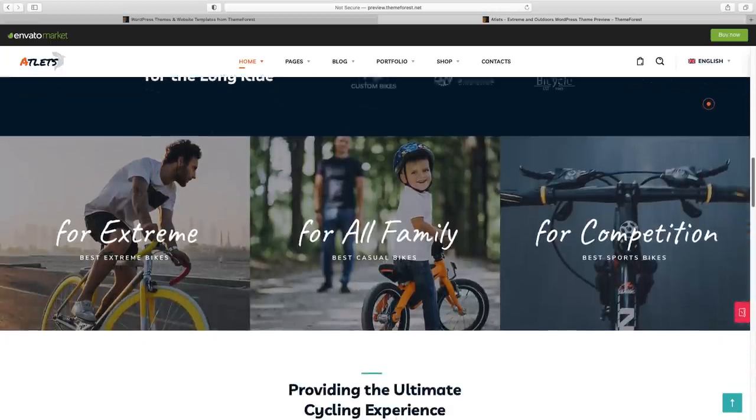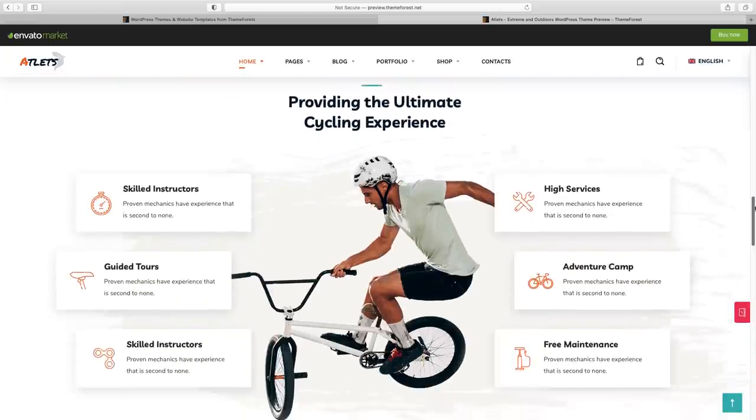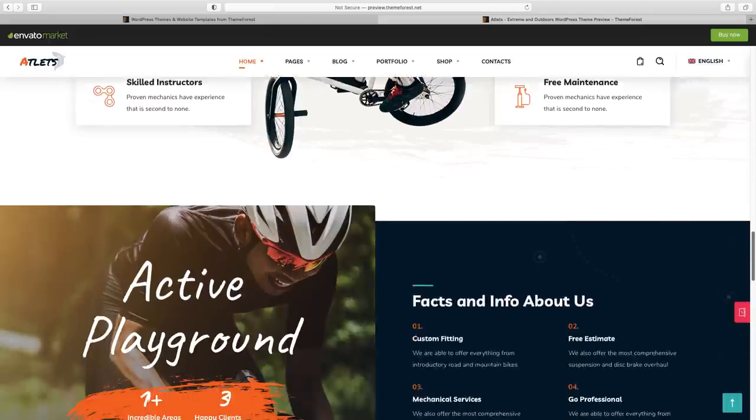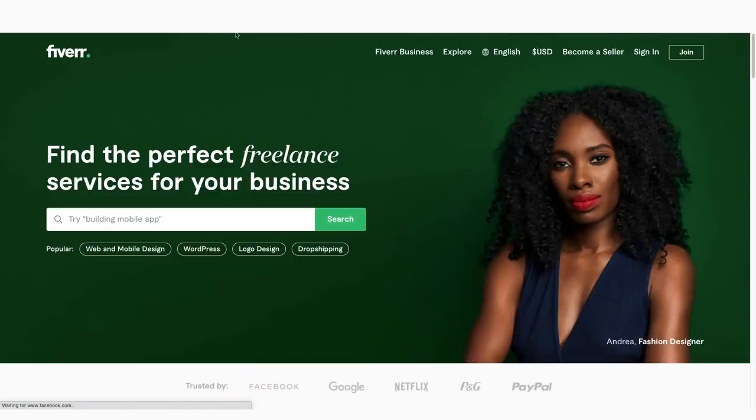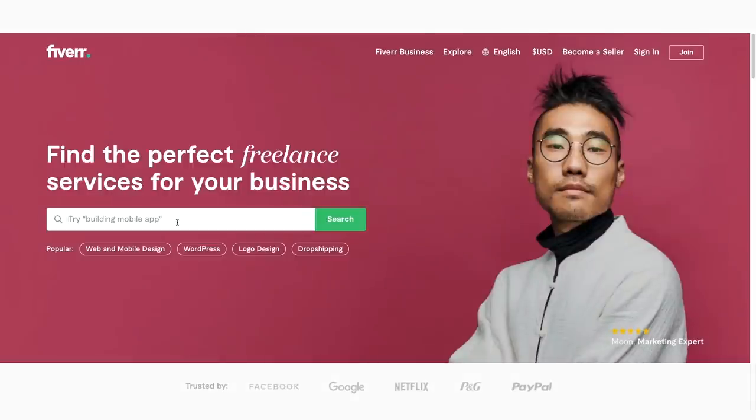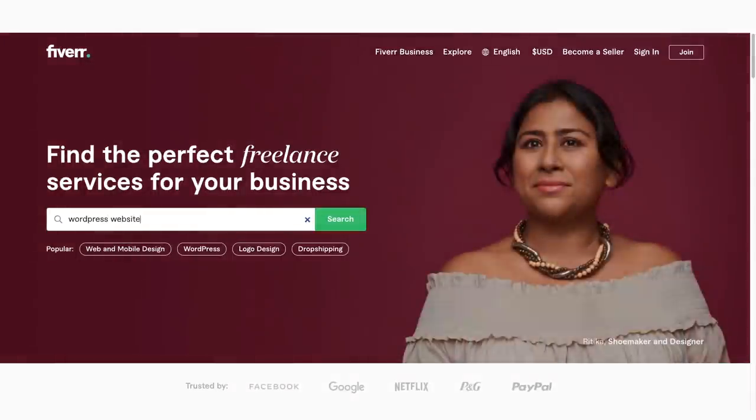Now let's go back in time to a few days ago when I actually ordered our new site on Fiverr, and then afterwards we're going to come back to present day and take a look at the finished product together. So here we are on fiverr.com. All you need to do is type in what you're looking for — when we're talking about designing a new website, we definitely want WordPress, so I'm just going to type in 'WordPress website design' and click search.